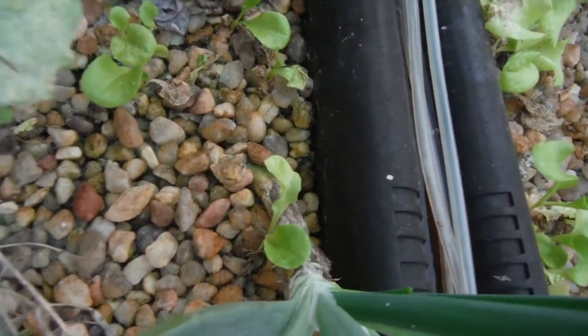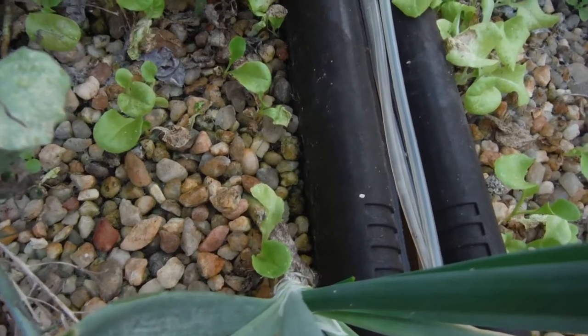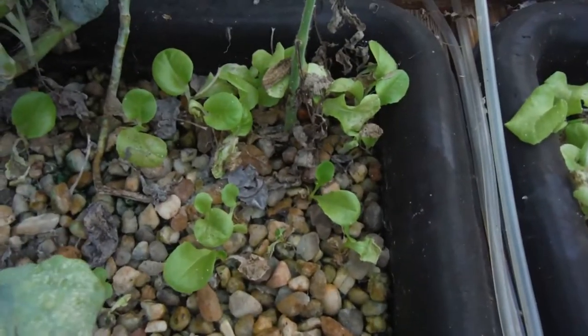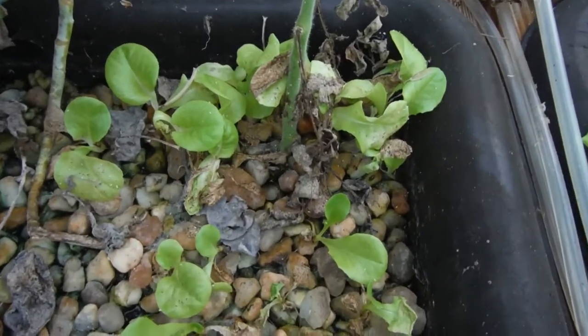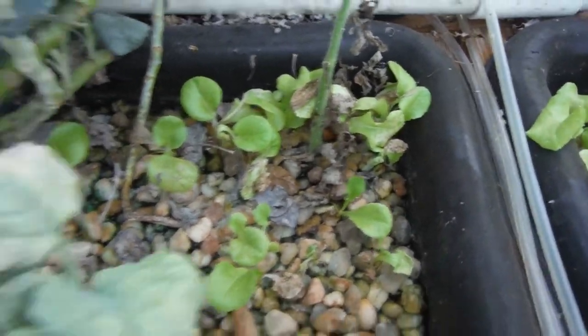It's got some volunteers down there by it. Actually, now that I think about it, I don't think you're supposed to plant lettuce by onions — ha, leave it to me! But these are all volunteer lettuce that's popped right up, and nice.